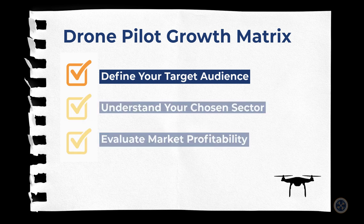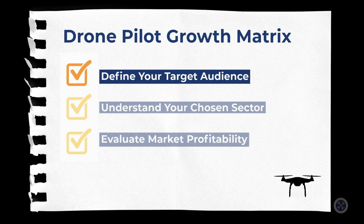Number one: you must define your target audience. You must accurately identify who your ideal customers are, understand their needs and preferences, and determine the size and location of your target market.